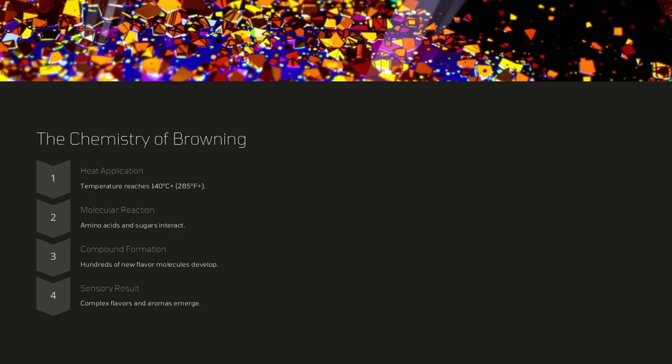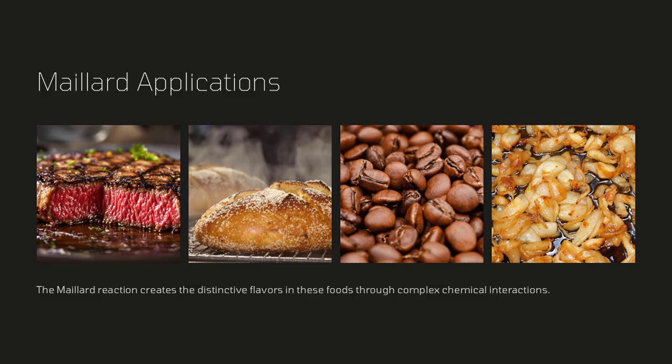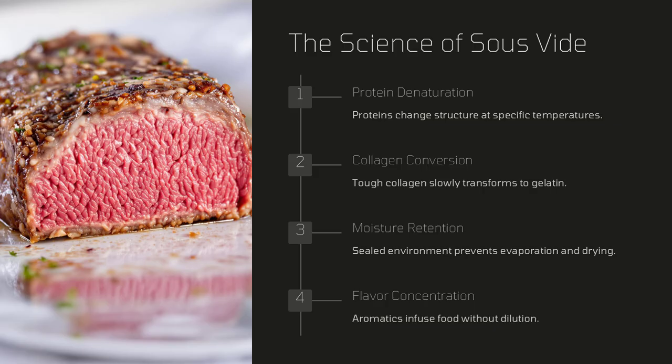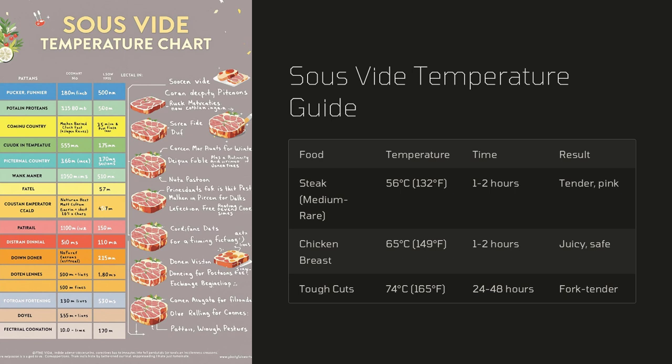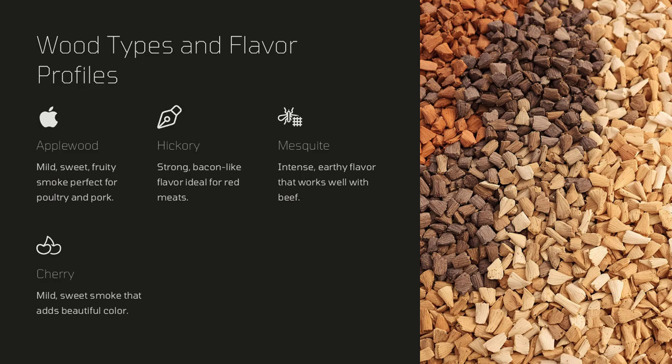Another fascinating aspect is the control of temperature at a molecular level. Techniques such as sous-vide cooking use precise low-temperature water baths to cook food evenly while retaining its natural juices and textures. This method relies on a deep understanding of how proteins, fats, and other molecules respond to heat over time. By controlling the cooking environment with scientific precision, chefs can achieve results that are difficult to replicate with traditional high-heat methods.